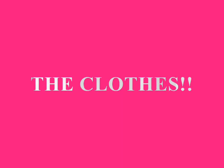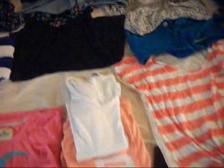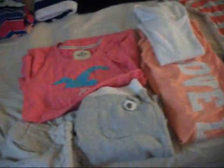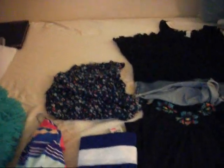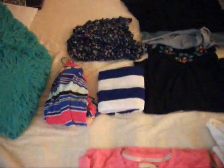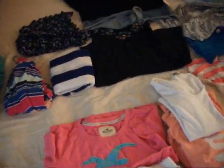Now I'm gonna go over to my suitcase and show you what's going on up in there. Whenever I pack for a vacation, I usually just lay out all the clothes that I plan to wear just so I have an idea of how many outfits I'm going to need. We're going to be staying there for five days and four nights, so this is what I have ready.